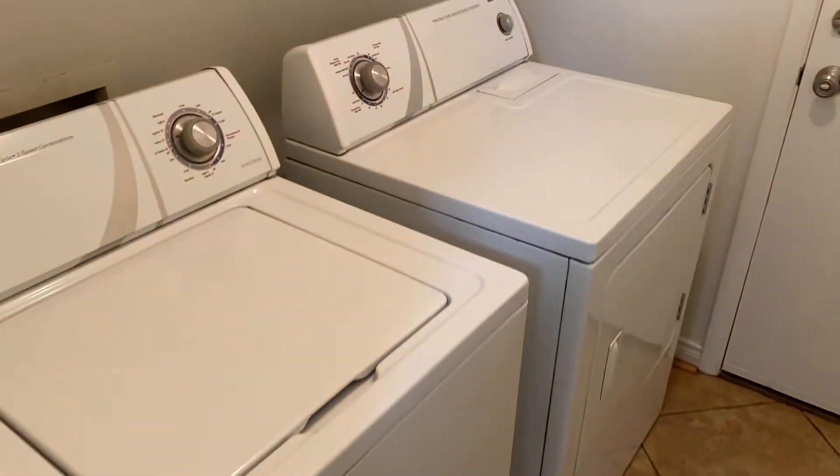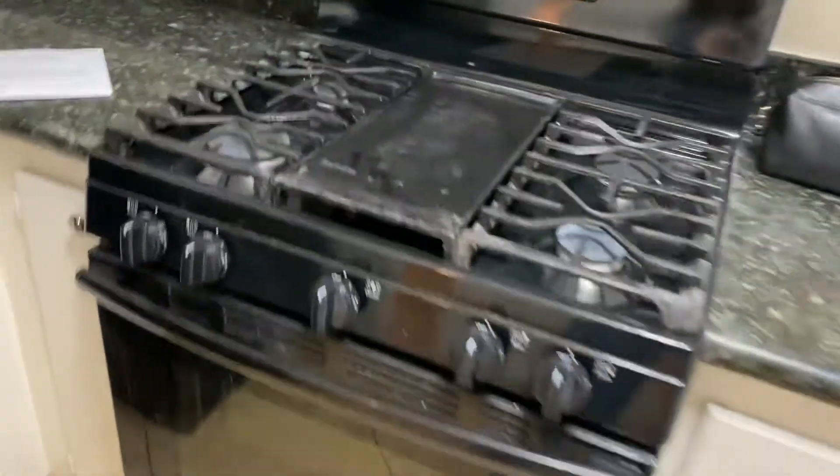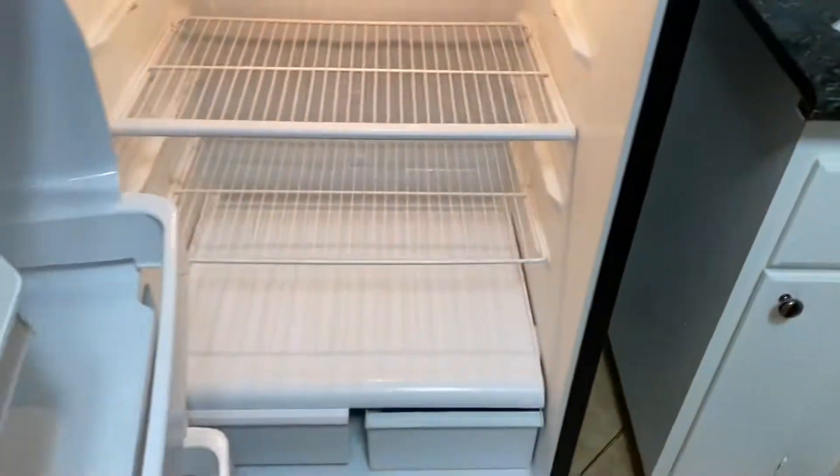The washer and dryer is in good condition. The refrigerator is there, and this is about the best we could get this stove here.